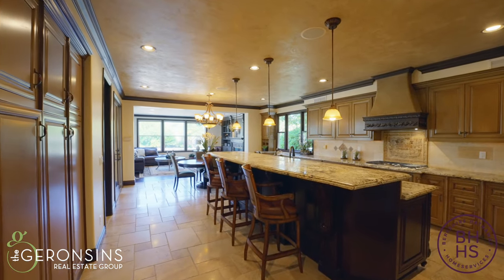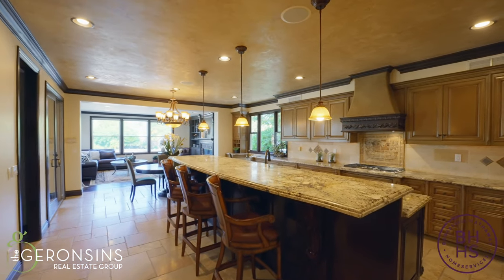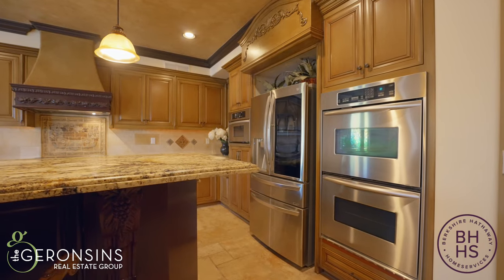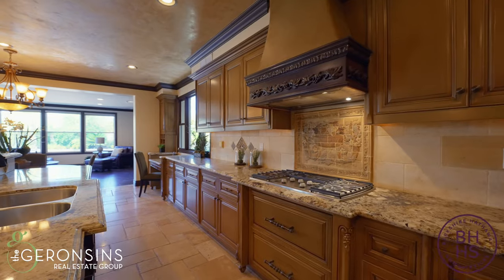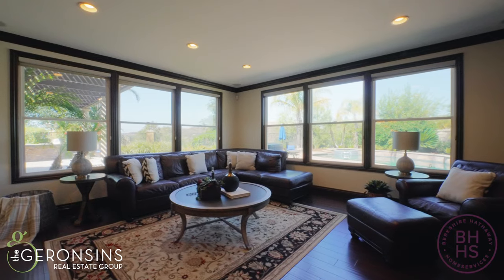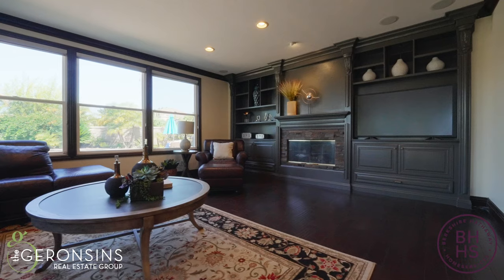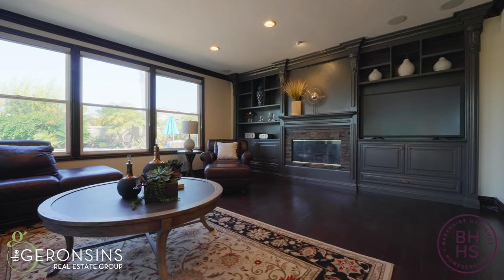And what a kitchen this is! Customized with a two-tier center island that's the perfect height for resting a drink or entertaining with platters galore. In addition, dual dishwashers, stainless steel appliances, and custom cabinetry — all open to this amazing family room that gives you walls of windows on both sides, custom built-ins, and really just floods the outdoors in.